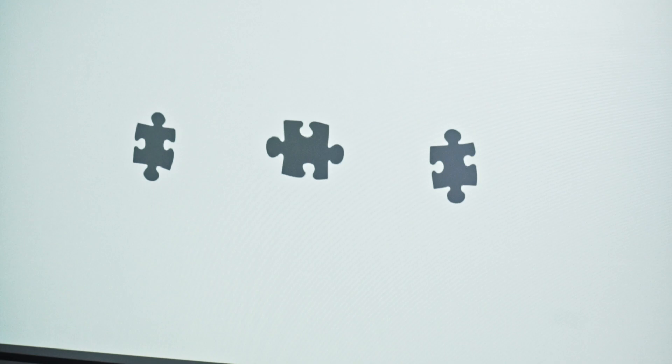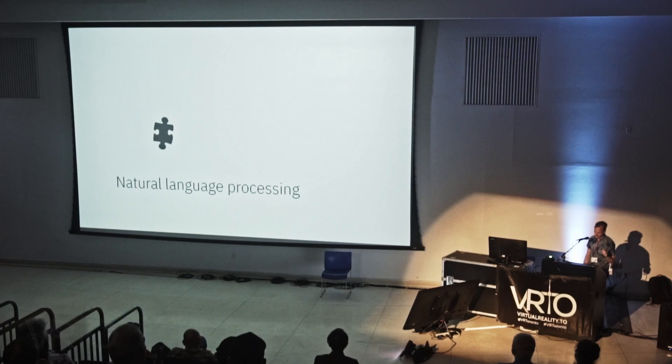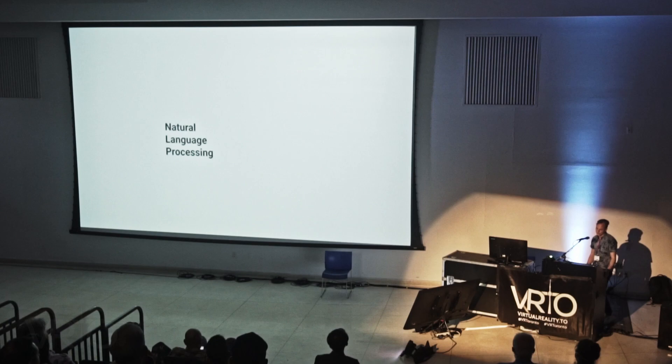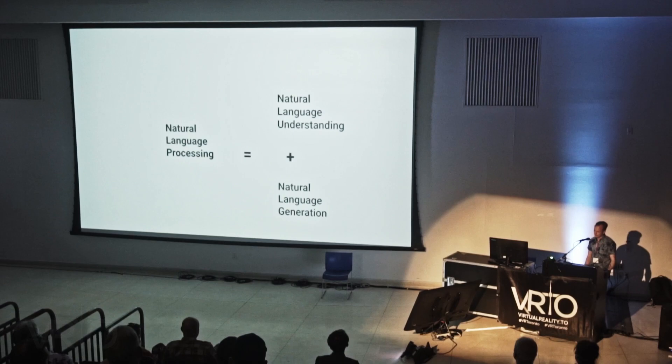So to build the arch we really need three components. The first one, which we just saw demonstrated, is natural language processing. NLP is a field that evolved from computational linguistics — an area I've focused on in my career, as well as its intersection with spatial computing. It uses methods from AI, linguistics, and data science to enable computers to understand human language in written and verbal forms, including natural language understanding and natural language generation.